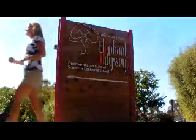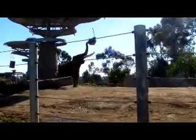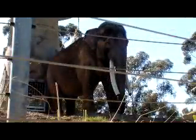Our first animal is the elephant. Let's take a look in the Elephant Odyssey. The trunk holds up to 14 quarts of water at a time. The proboscis, or the trunk, is also used for drinking, wiping an eye, social greetings, picking up food, bathing, etc.